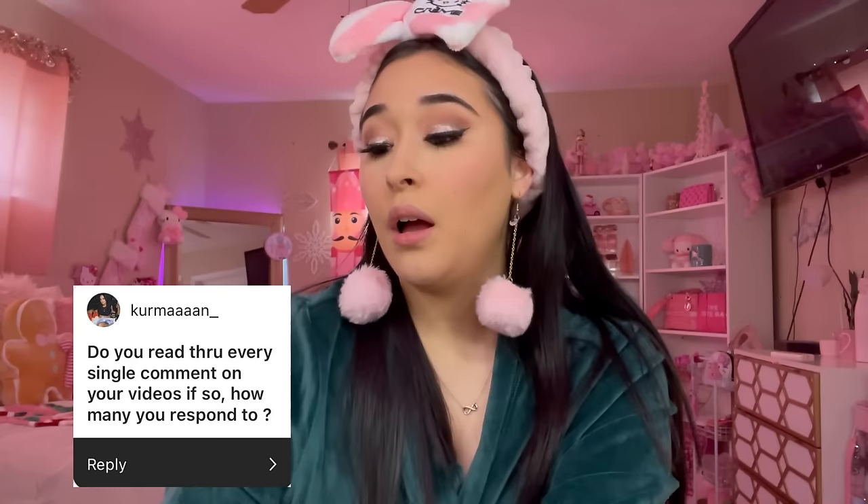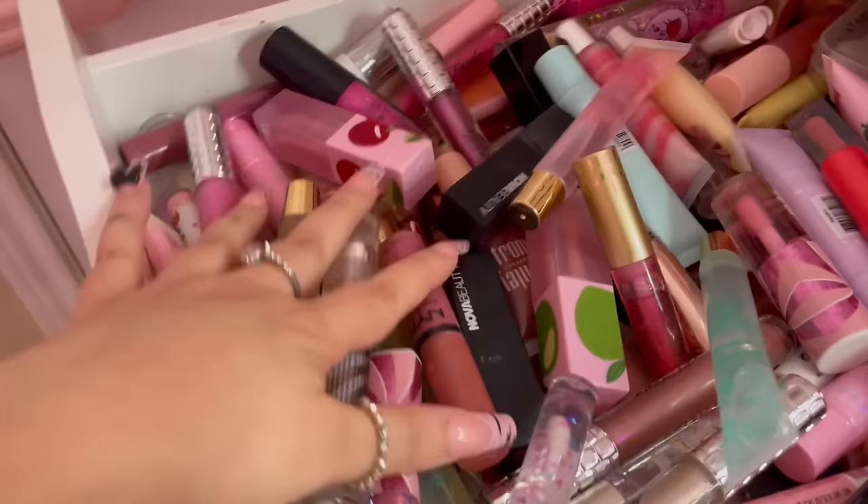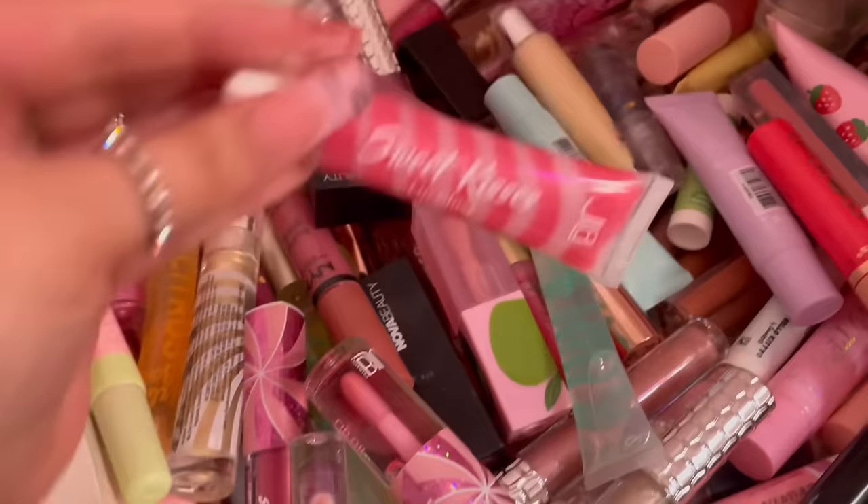Question: do you read through every single comment on your videos? I try to respond to every single comment, I really do, but sometimes I just can't. Majority of them I do read through. Sometimes I read the backhanded comments — I don't comment on them or heart them, but I see you! Do y'all want to see my lipstick drawer? Look at my lipstick drawer — isn't it beautiful? I think it's absolutely gorgeous. I recently just got this little lip oil and these lip glosses — I love them.